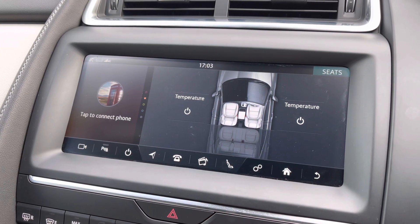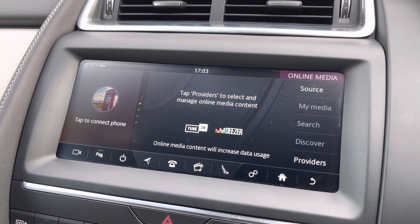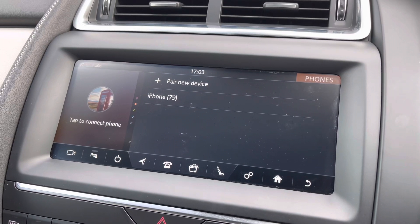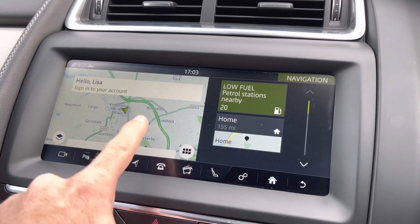It does feature the three-stage heated seat function, which is great for those cold winter mornings — especially on this leather. It does also feature media input for auxiliary, USB, and Bluetooth. You can pair your phone via Bluetooth to allow you to make and answer phone calls when traveling on the move, which is another great safety feature of this car.